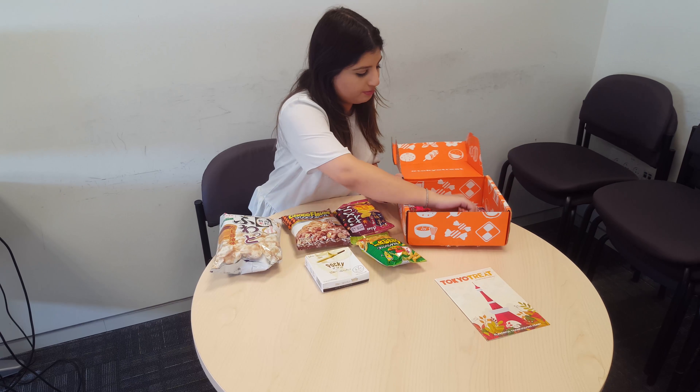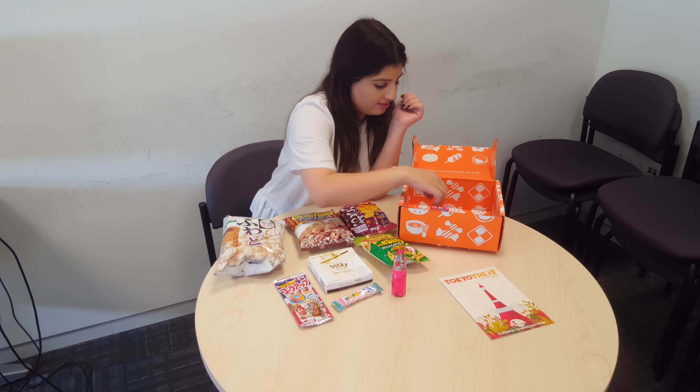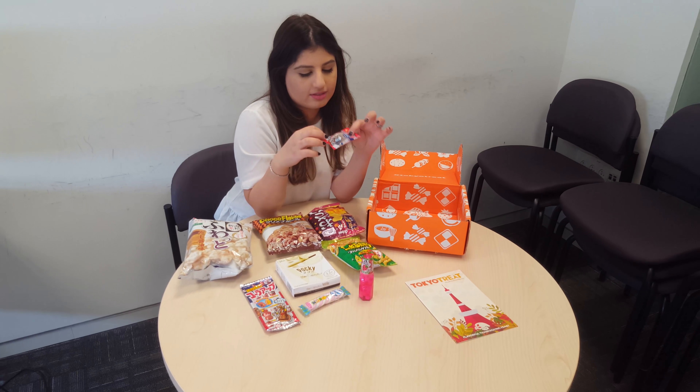Right now, Tokyo Treat website offers two monthly subscription choices: the premium package, which costs $31.50, and the classic pack for $22.50.